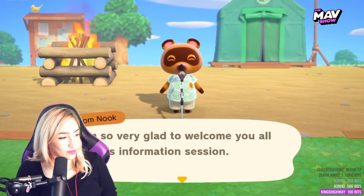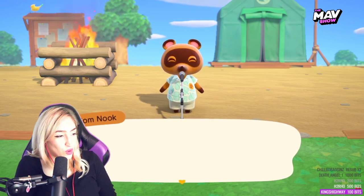Wait, okay — welcome, you all, to this information.